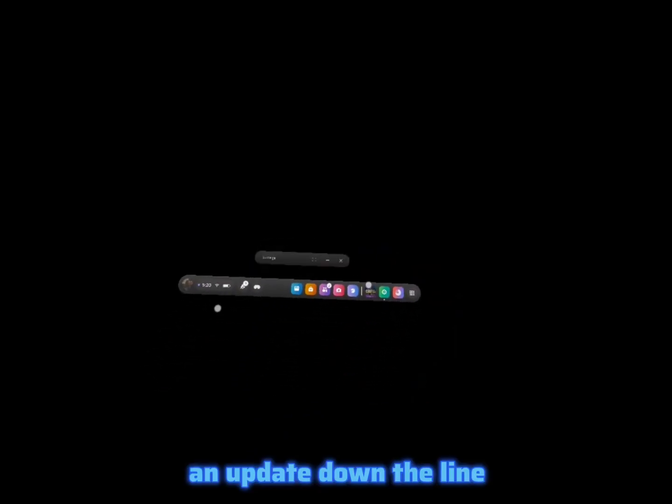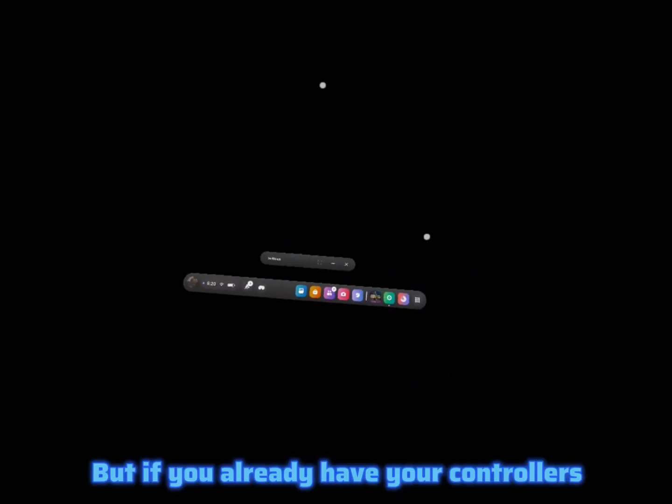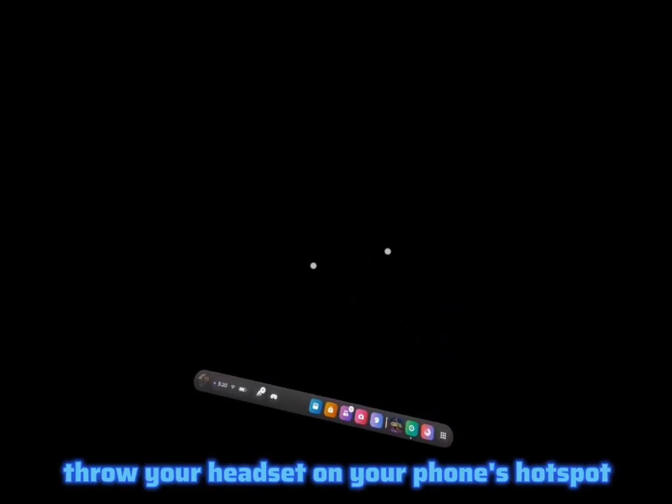Hopefully this will be fixed in an update down the line, but if you already have your controllers and you're having this problem — they're expensive — so just throw your headset on your phone's hotspot and you'll be able to update them.